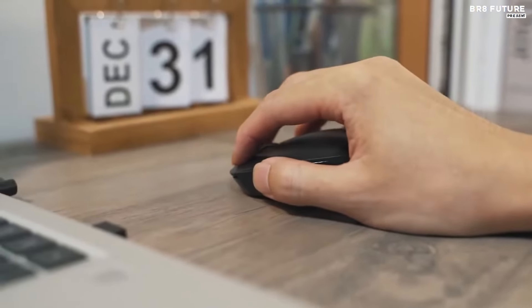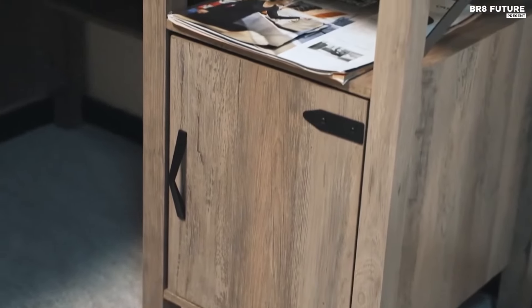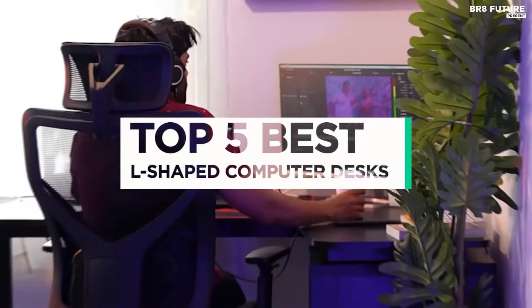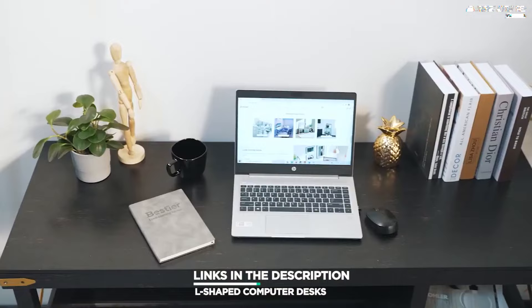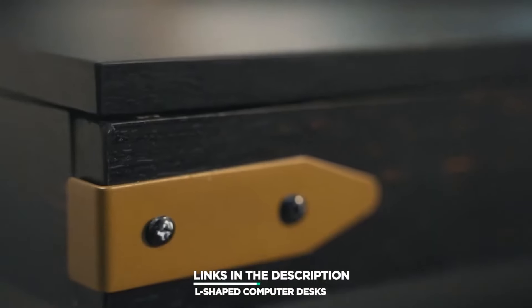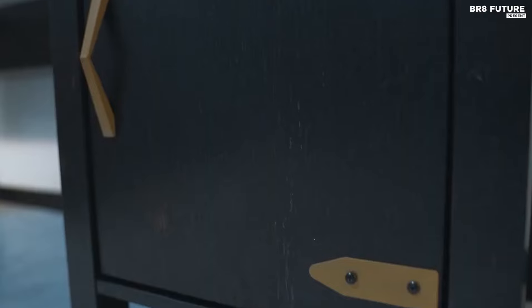With an L-shaped desk, you can make the most of any corner of your home and enjoy a well-organized workspace that helps you stay productive. And that's where our guide to the top 5 best L-shaped computer desks you can buy for this year comes in. As always, all the links to products you'll find in the description below and let us know in the comments which gadgets you'd like to see in our next videos.